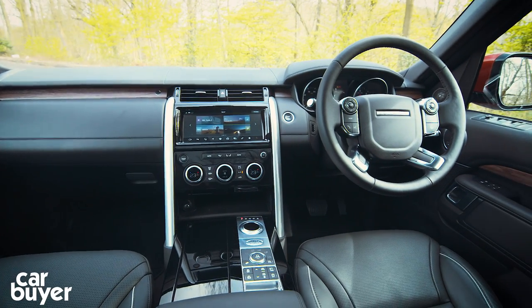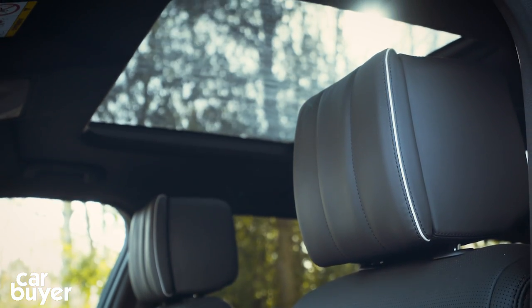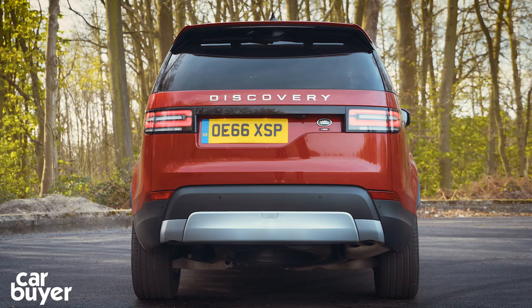All models are well equipped, but it's the mid-level SE trim that's our pick, which has leather seats, LED headlights, sat nav and all-round parking sensors.